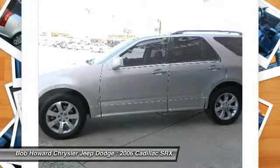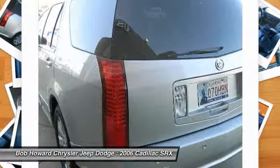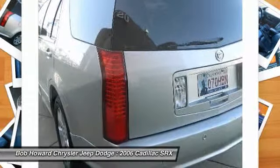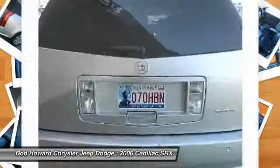Offers should be accompanied by a phone number for verification. This vehicle could very well be the best-kept secret in the luxury import market. Not only is this car a delight to drive, it's reliable, stylish, and a great car for the money.